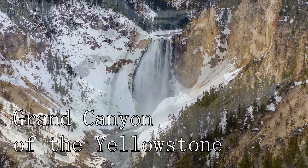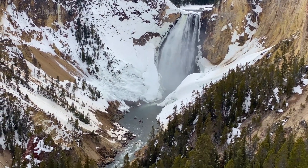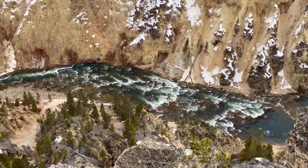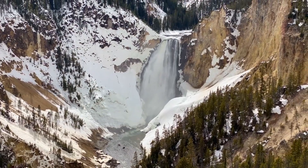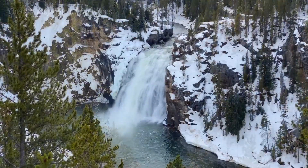At number one, we have the Grand Canyon of the Yellowstone. This breathtaking canyon is a testament to nature's power and beauty. The best views are from Artist Point, where you can see both the upper and lower falls. The canyon's vibrant colors and dramatic depth make it a sight to behold.